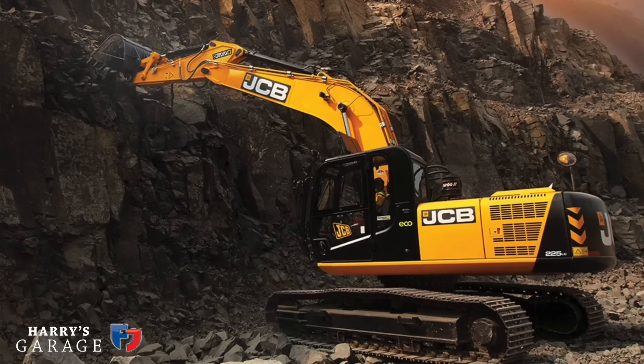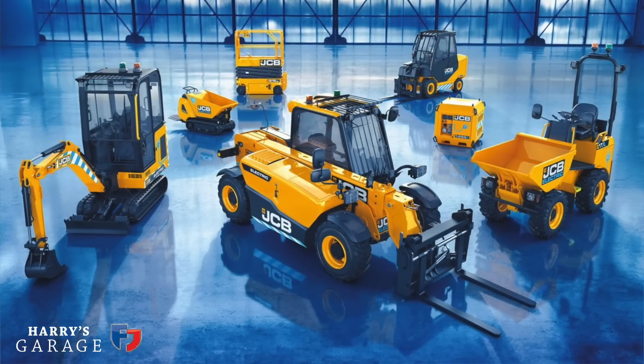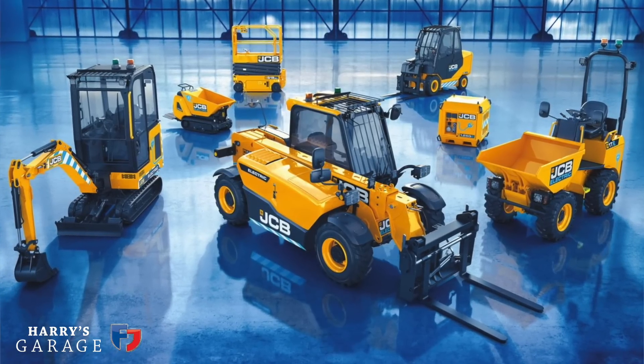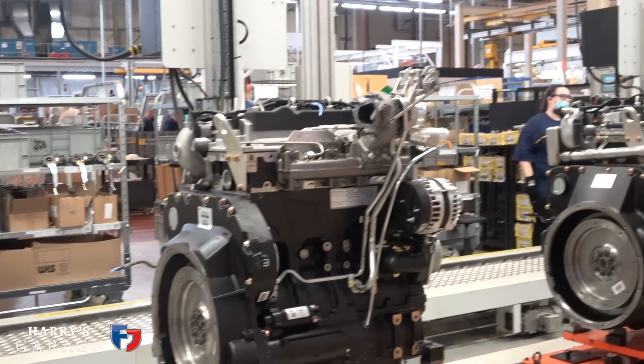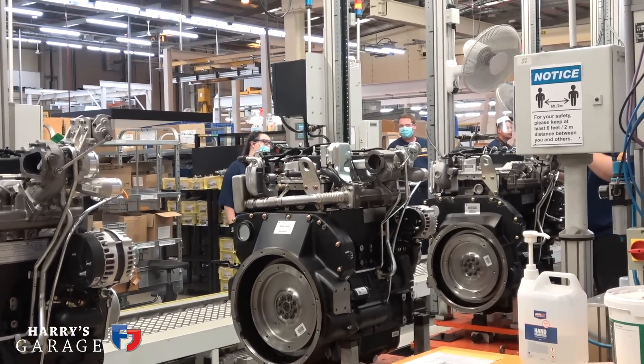This was triggered by a conversation I had a few weeks ago with Lord Bamford at JCB. As a maker of machines — excavators, tractors, backhoe machines — he's very focused on where he's heading. They already have electric machines in the range and are looking at hydrogen and hydrogen fuel cell.